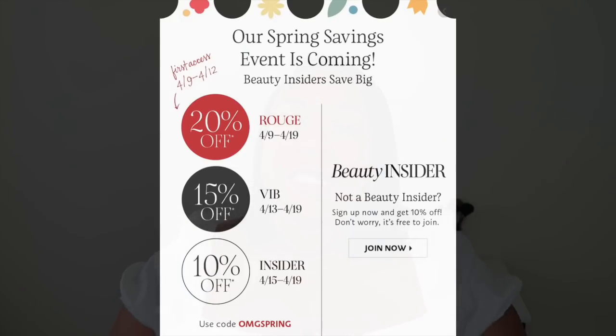Let's get into my top picks for the Sephora spring sale. First things first — if you want all the information and codes for when the sale starts, I will flash it across the screen and put all the information in the description box below. Usually Rouge, VIB, and Beauty Insider have three different shopping dates as well as discounts — it's a tiered system where the more you spend in a year with Sephora, the more you save.